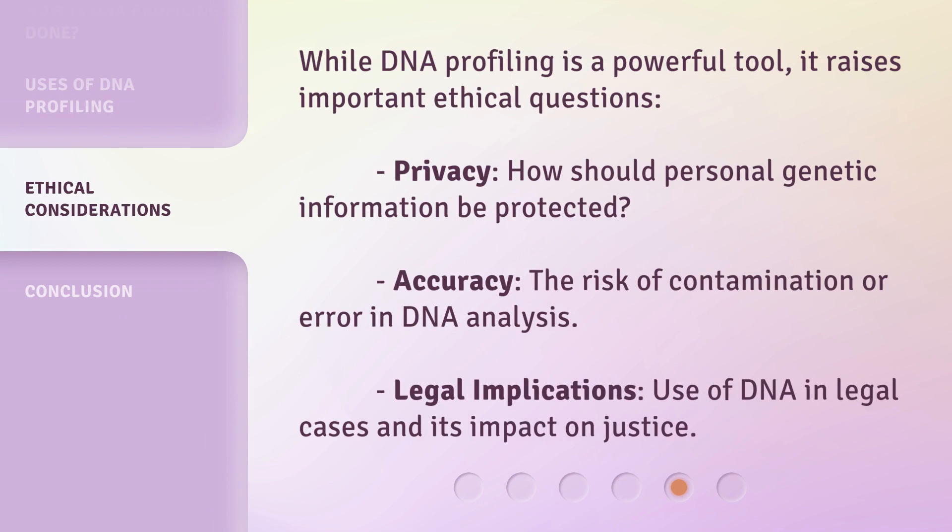While DNA profiling is a powerful tool, it raises important ethical questions. Privacy: how should personal genetic information be protected? Accuracy: the risk of contamination or error in DNA analysis. Legal implications: the use of DNA in legal cases and its impact on justice.